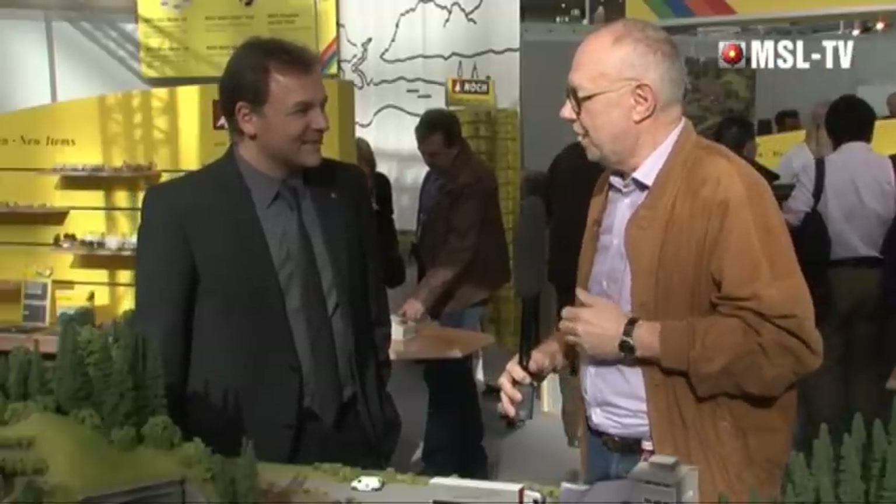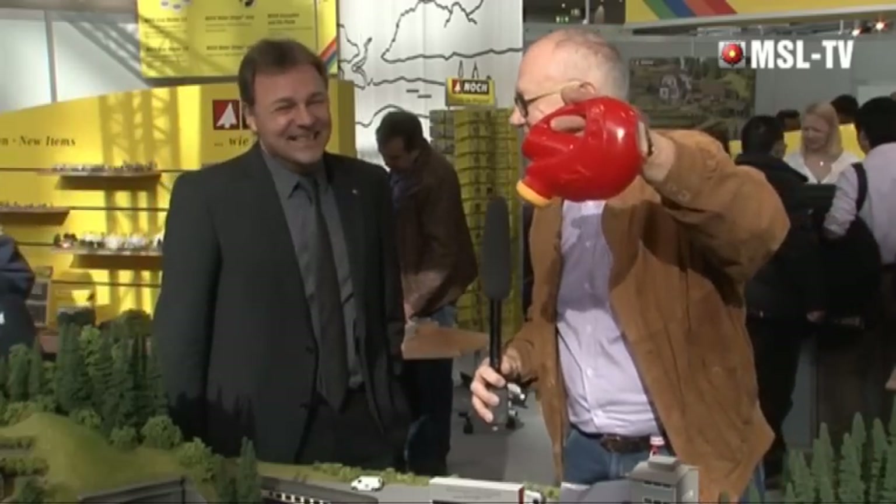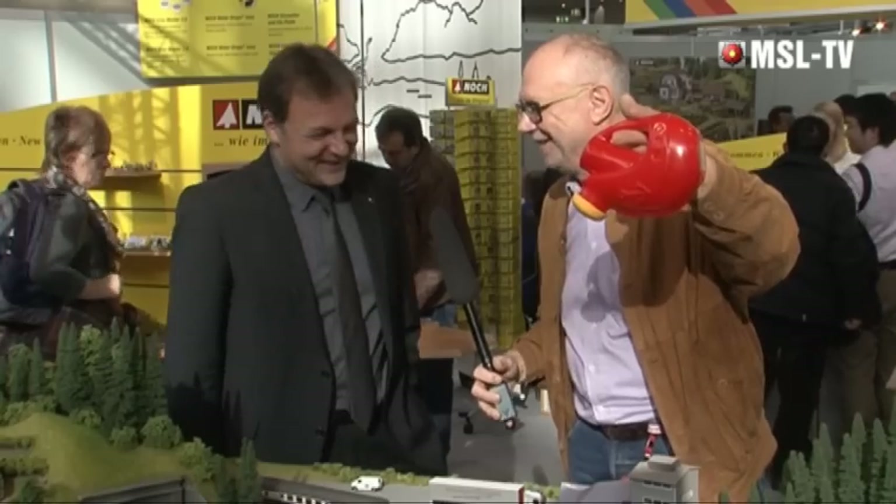Es ist schon eine gute Tradition geworden, auch am Stand der Firma Noch halt zu machen. Im letzten Jahr hat Dr. Noch uns mit einer Impression überrascht und hat es schneiden lassen. Heute wollen wir es mal regnen lassen – der Regen fehlt noch.